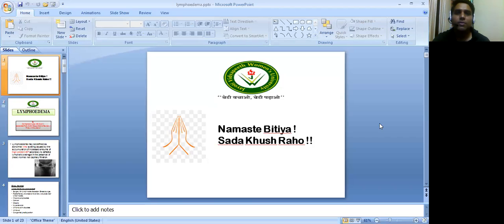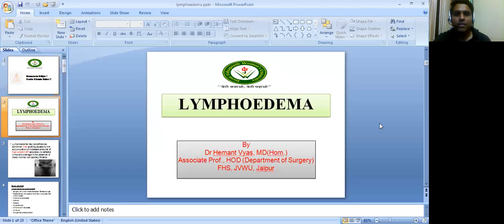Mastay Bitya, Sada Kush Raho. I am Dr. Hemant Vyas, MD Homeopathy, Associate Professor and Head of Department of Surgery, Faculty of Homeopathic Science, Jyoti Vidya Pit Women's University, Jaipur.